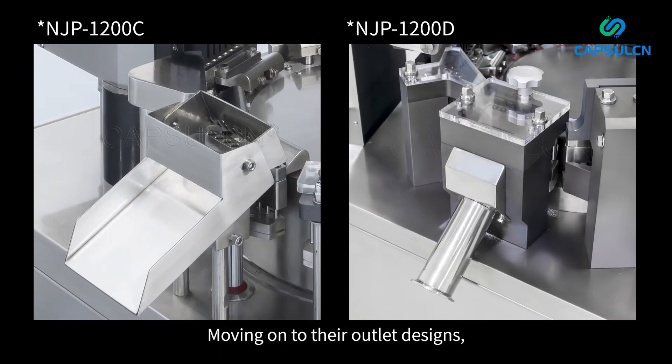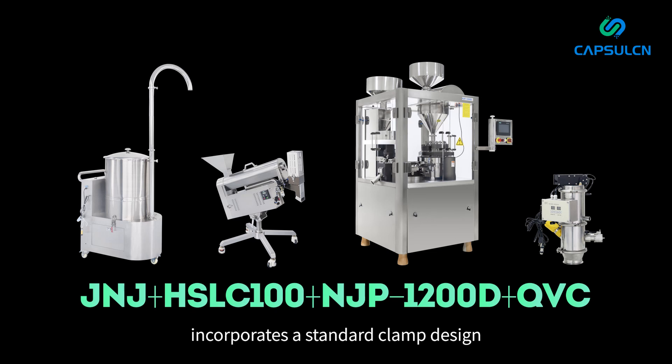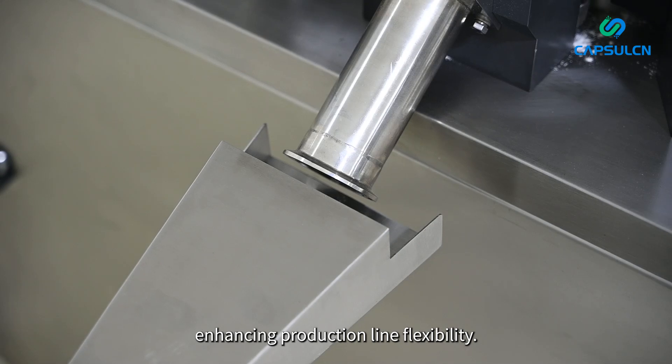Moving on to their outlet designs, the two machines offer distinct solutions. The NJP 1200C adopts a simple square design, while the NJP 1200D incorporates a standard clamp design that facilitates seamless integration with other production equipment, enhancing production line flexibility.